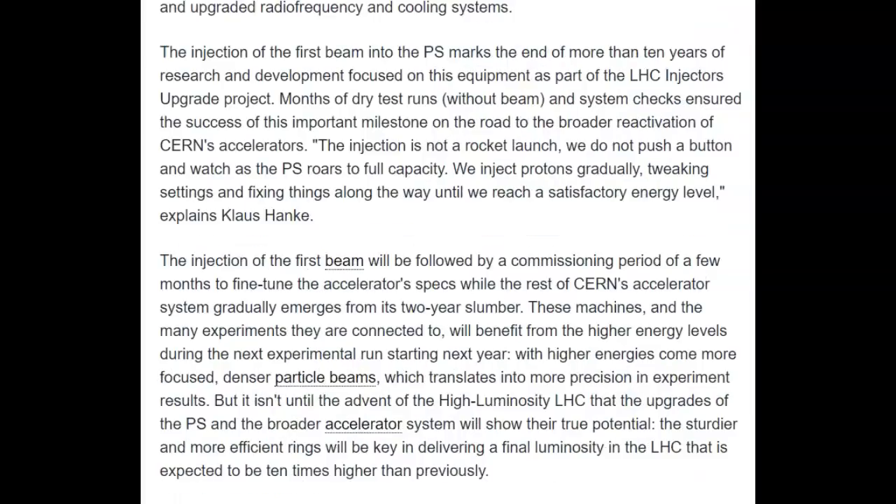The injection of the first beam will be followed by a commissioning period of a few months to fine-tune the accelerator specs while the rest of CERN's accelerator systems gradually emerges from its two-year slumber. You know you're going to find some kinks after that much downtime, especially when you start adding newer and more powerful components. These machines and the many experiments they are connected to will benefit from the higher energy levels during the next experimental run starting next year. With higher energies come more focused, denser particle beams, which translates into more precision in experiment results.